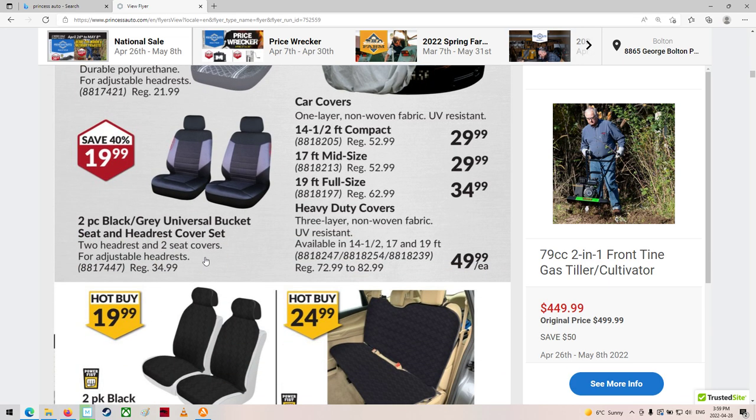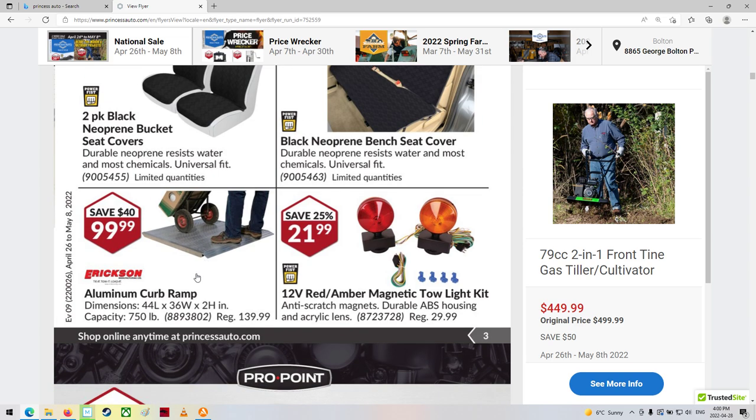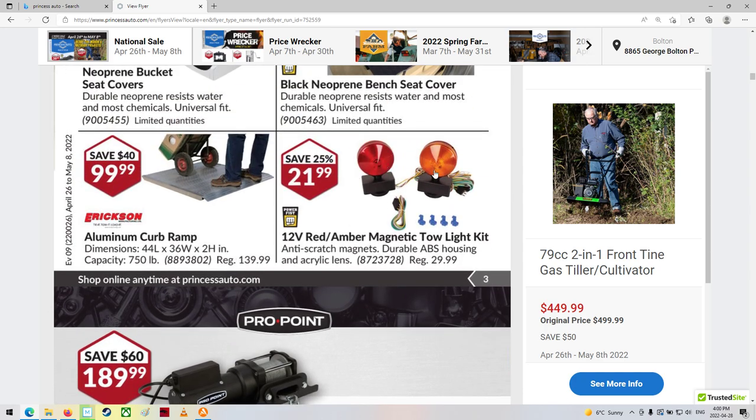Car seats and car covers. Aluminum curb ramp — oh, that's kind of cool. I've got a set of these, they're actually pretty good.